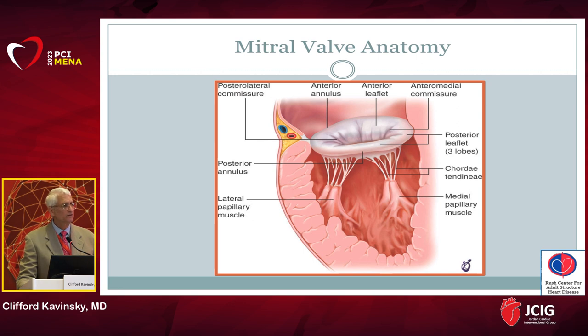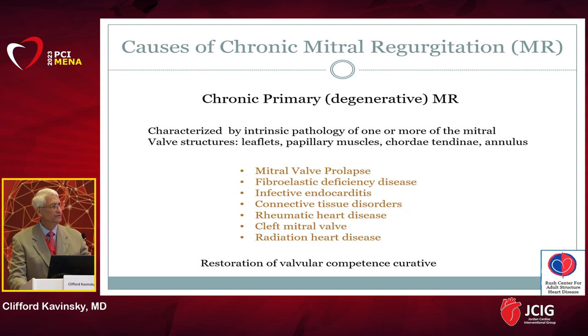Part of the problem is that the mitral valve, unlike the aortic valve which simply opens and closes in response to a pressure gradient, is a much more complicated structure — an annulus, leaflets, papillary muscles, and chordal structures — and the opening and closing is an active process. As with the tricuspid valve, chronic MR can be classified as primary, where there's an intrinsic disorder of the mitral valve apparatus, and secondary, where an anatomically normal valve regurgitates due to left-sided heart disease, leading to annular dilatation, malcoaptation, and chronic MR.